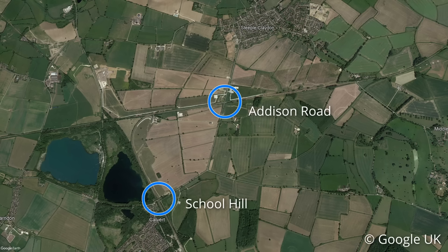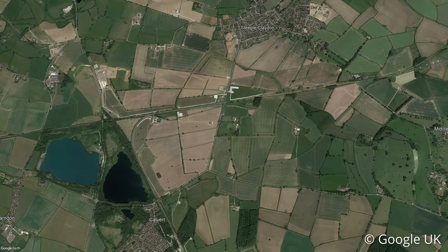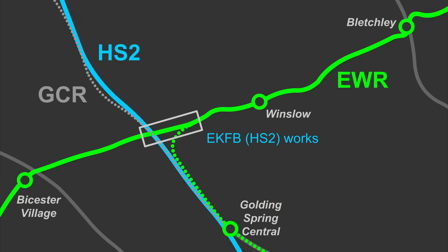Road surfacing was taking place along Addison Road at the time of my visit, so I couldn't get close enough to capture any new footage unfortunately. Once Addison Road and the new HS2/EWR crossing are complete, the site will be handed to East West Rail so their contractors can complete the installation of railway systems.